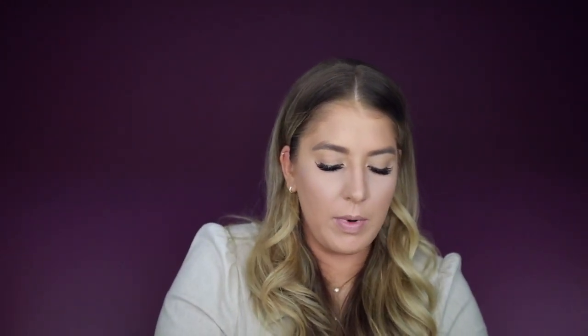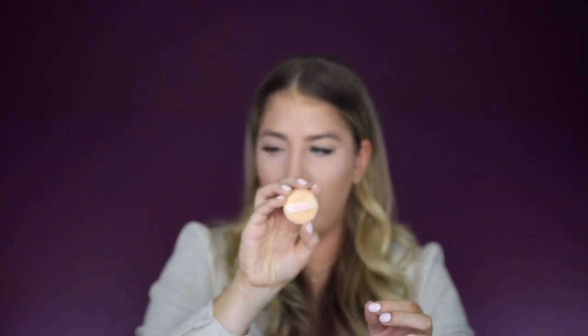I'm using Ben Nye powder in Cameo — a light fair color with a slight pink tint — to bake under my eyes with this cute mini Alcone puff. I'm so dry, so I'm not baking long. When you wipe off your bake, take the Studio Fix, get a little bit on there and wipe it away.